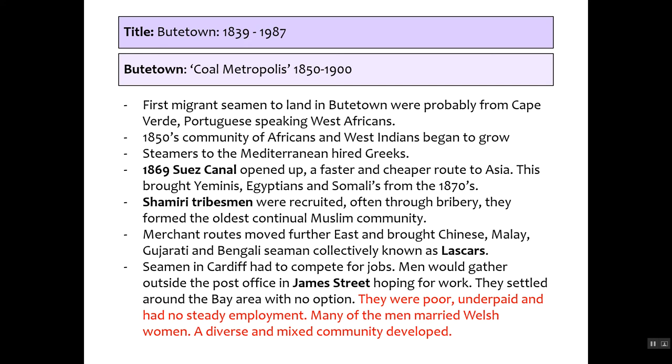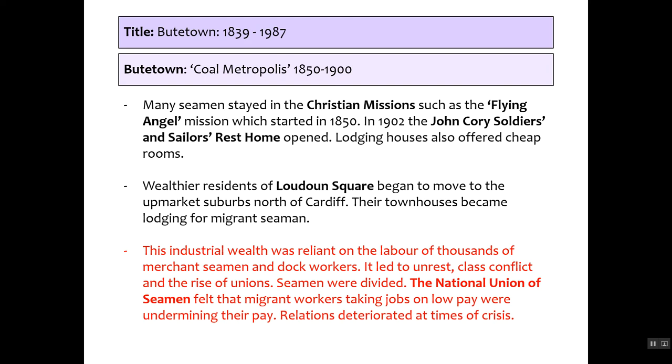Many seamen relied on Christian missions and charity such as the Flying Angel Mission and the John Cory Soldiers and Sailors Rest Home. Wealthier residents of Loudoun Square moved north to Cardiff, and their townhouses became lodging houses for migrant seamen. By 1911, Butetown's industrial wealth was entirely reliant on thousands of merchant seamen and dock workers, causing class conflict and a rise in trade unions. Seamen were divided into 'coloured' and 'white,' with the National Union of Seamen feeling migrant workers were undercutting wages. Relations deteriorated at times of crisis, including the 1911 laundry crisis where Chinese immigrants and Welsh communities clashed.